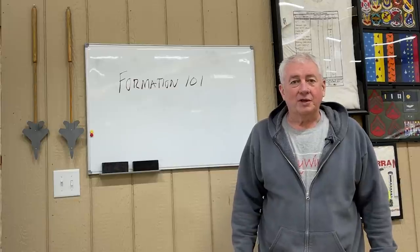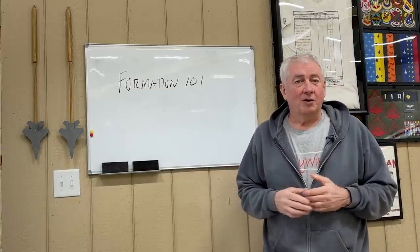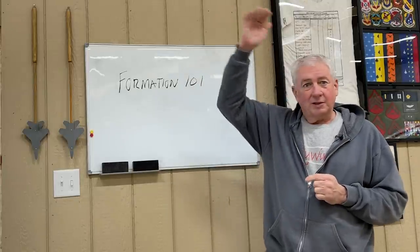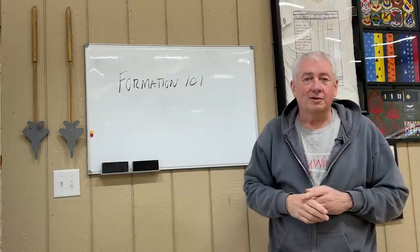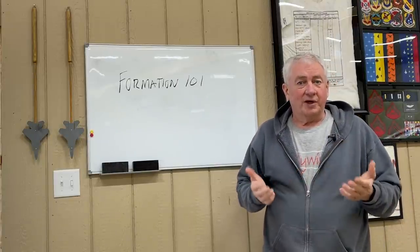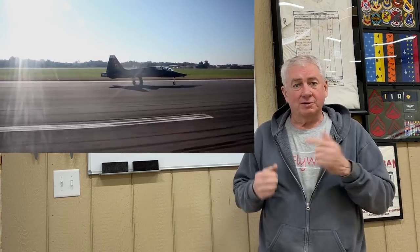I'm Scott Perdue and today on Flywire, we're going to talk about formation flying. To really know what formation is all about, we need to use a building block approach. You can't fly at 30,000 feet until you know how to take off. In the Air Force, everyone learns about formation in flight school. Doesn't matter what you fly, you do formation in the first iteration of what you fly. But to a fighter pilot, formation is a tool of the trade. Everything revolves around formation — everything you do, all your tactics and all that.